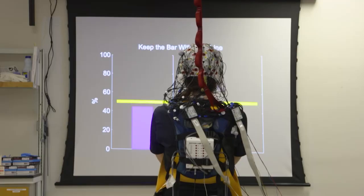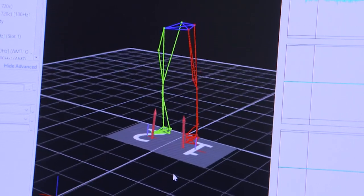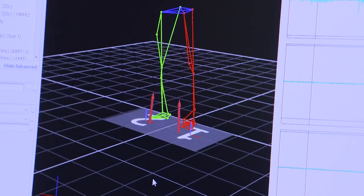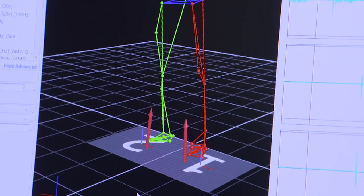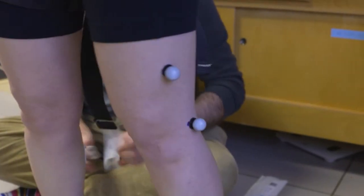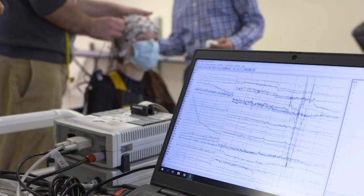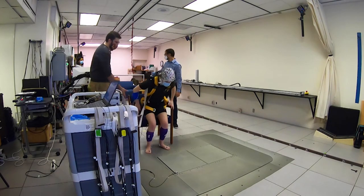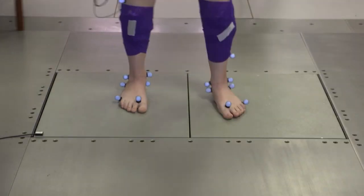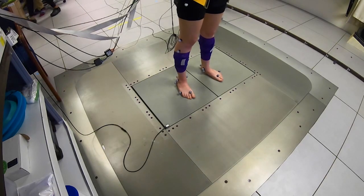Our primary research focus is in how we maintain our balance. It's basically standing up — not something that people really think about until they lose their ability to do so. The way that we've been studying balance control is by putting people on a movable platform. It's a big device in the floor — you stand on it, and we literally pull the rug out from under you.